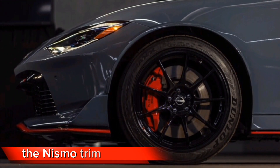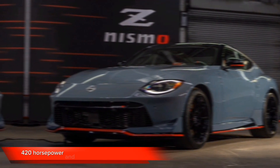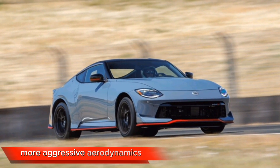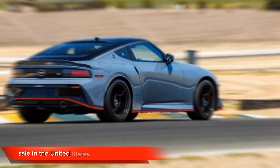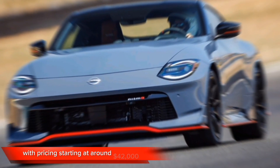The NISMO trim adds a more powerful engine producing 420 horsepower and 475 pound-feet of torque, a stiffer suspension, more aggressive aerodynamics, and upgraded brakes and tires. The 2024 Z is expected to go on sale in the United States in the fall of 2023, with pricing starting at around $42,000.